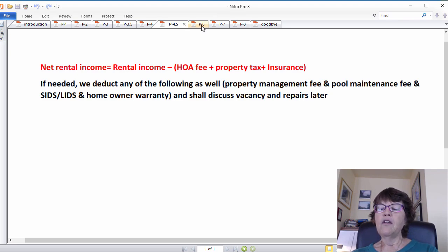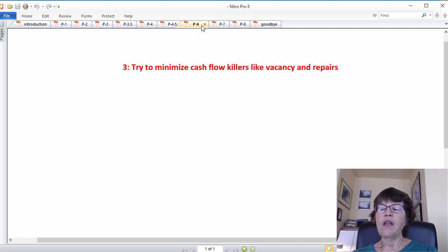The two biggest cash flow killers are vacancy and repairs. If a home should be rented for $1,500 and is rented for $100 less — possibly due to renting it in December — the investor loses $1,200 per year in income, or 6.7%. But if it stays vacant for only 2 months, the investor loses $3,000, or 16% of income. So we have to make sure that vacancy is minimized.